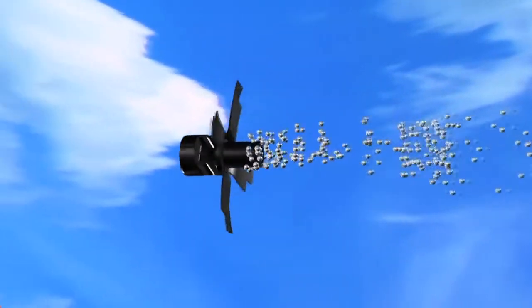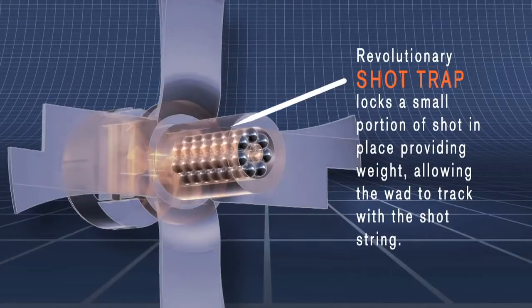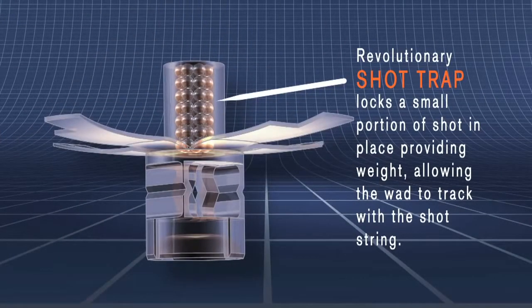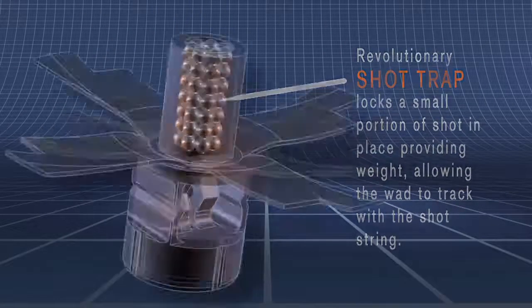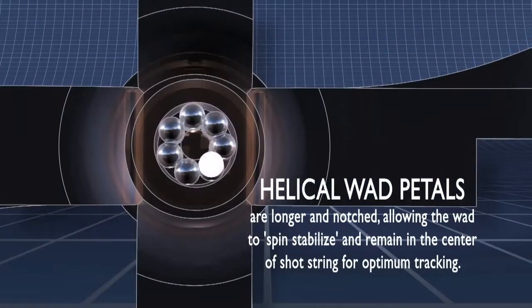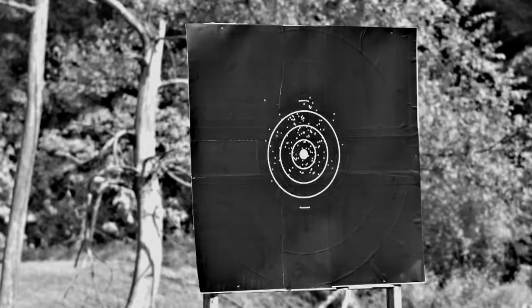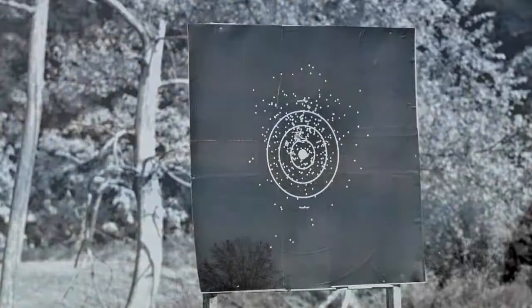The revolutionary wad is loaded with one and one eighth ounce of shot like a standard AA shot shell. The innovative wad design includes longer, notched petals, as well as a shot track that locks a small portion of the shot in place. This design stabilizes wad spin and ensures that the wad remains in the center of the shot string for optimum tracking.